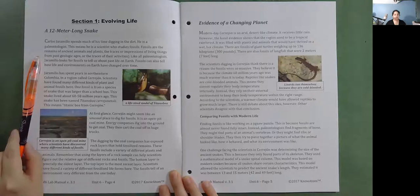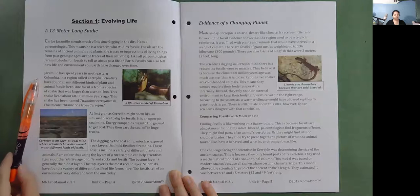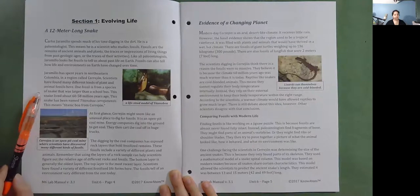Fossils can also tell how life and environments on Earth have changed over time. Giamarillo has spent years in northeastern Colombia, in a region called Serejon. Scientists have found many different kinds of plants and animal fossils here. One fossil is from a species of snake larger than a school bus, which lived about 60 to 58 million years ago. This snake has been named Titanoboa Serehonensis, meaning Titanic boa from Serehon.